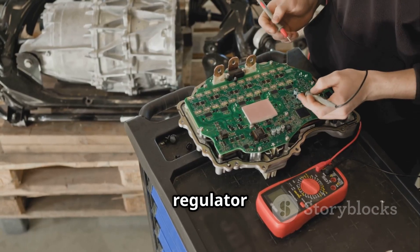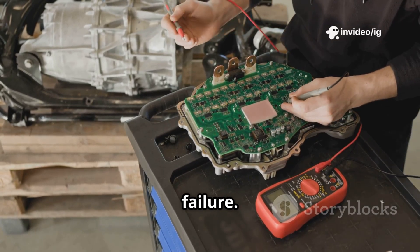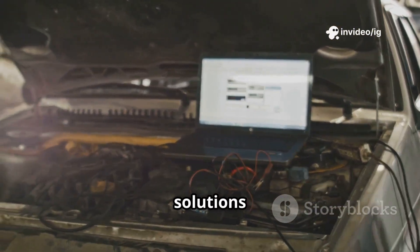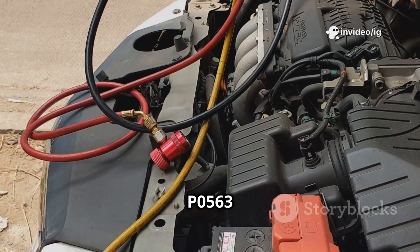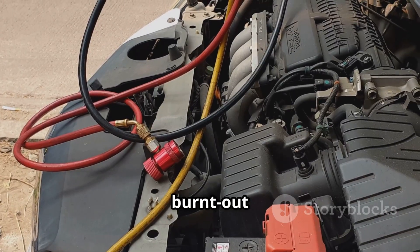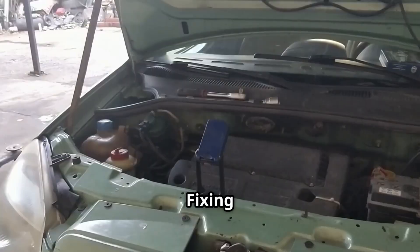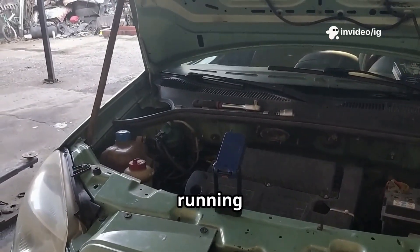Step 5: check the voltage regulator inside the alternator for failure. Step 6: inspect the PCM/ECM if other solutions don't work. Ignoring P0563 can lead to burnt-out electrical components, blown fuses, and expensive repairs. Fixing it early keeps your car safe and running properly.